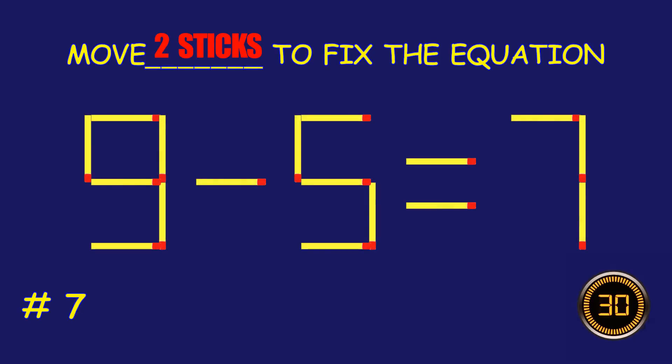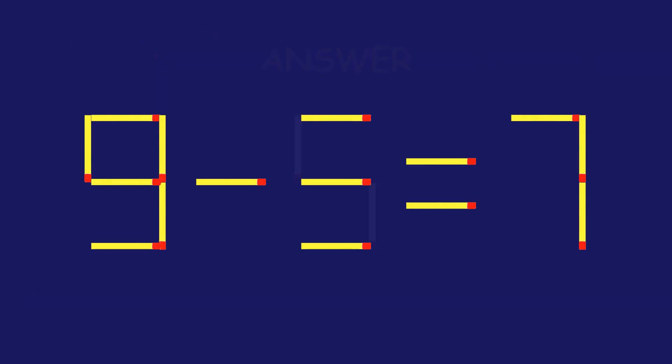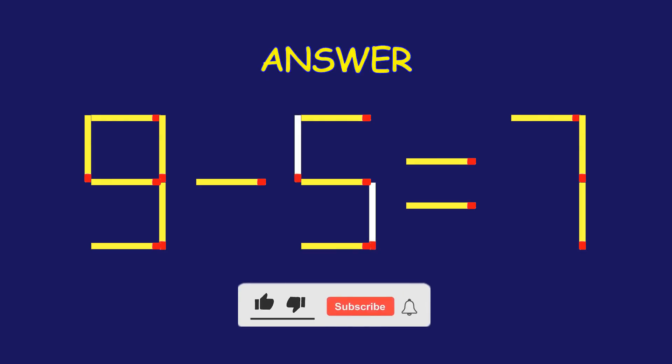Puzzle 7. Can you move two matchsticks to fix the equation? Amazing attempt. Keep up the fantastic work.